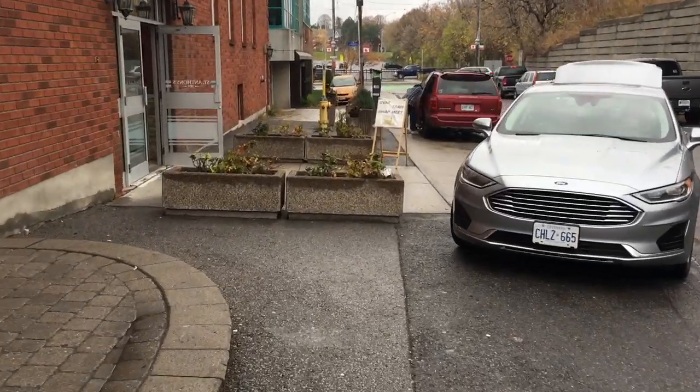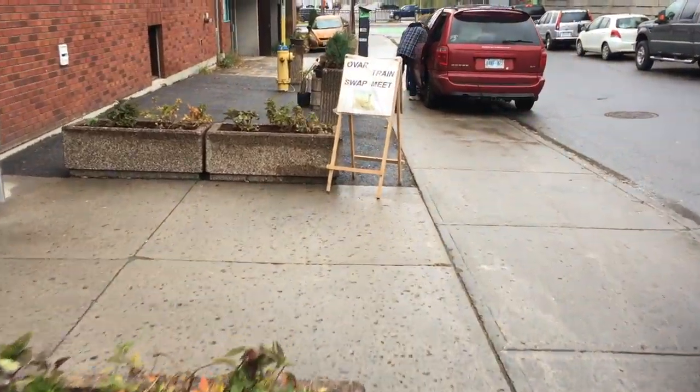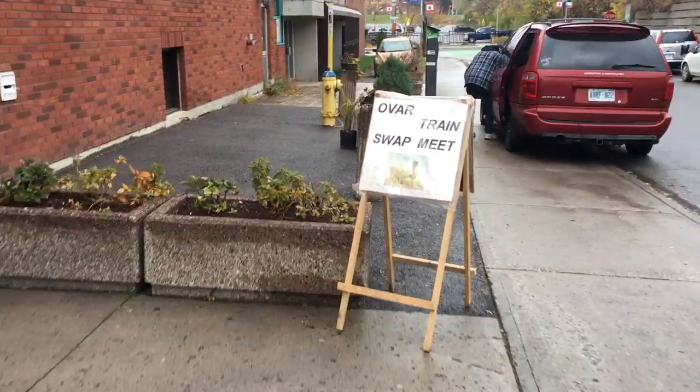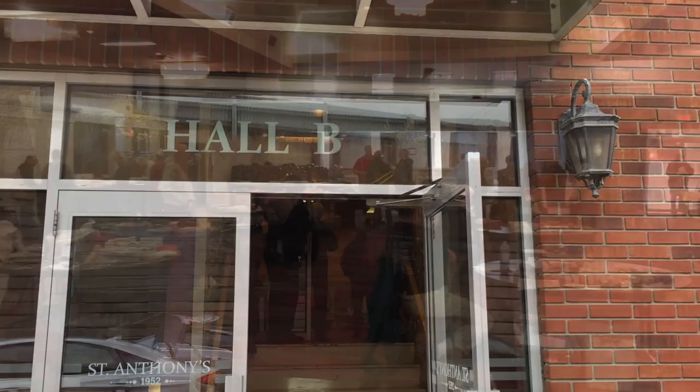In today's video I visit the OVAR swap meet. I don't think you could classify this as a train show because they didn't have any layouts set up, although they had tons of vendors and great deals to be had.